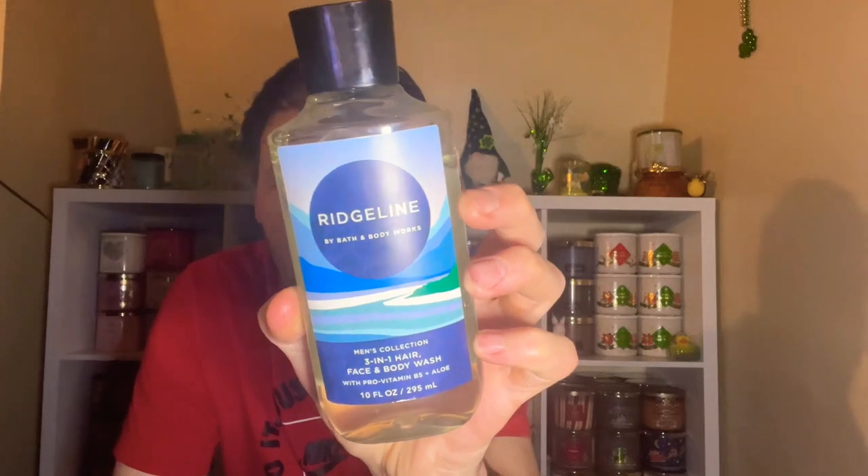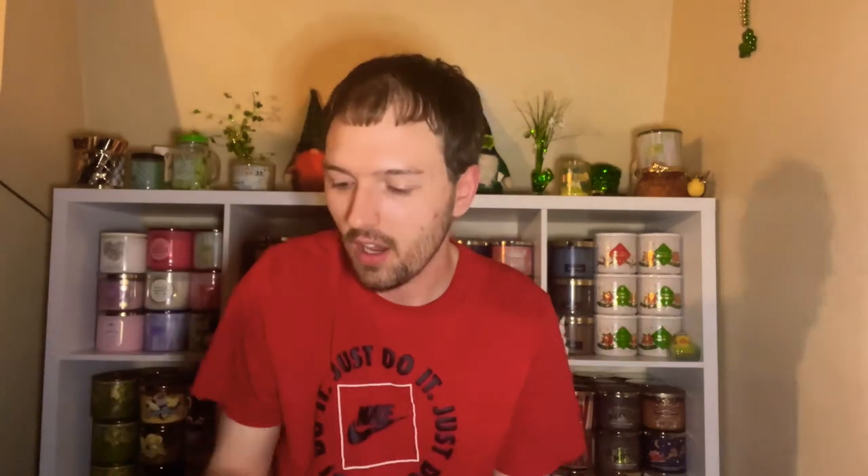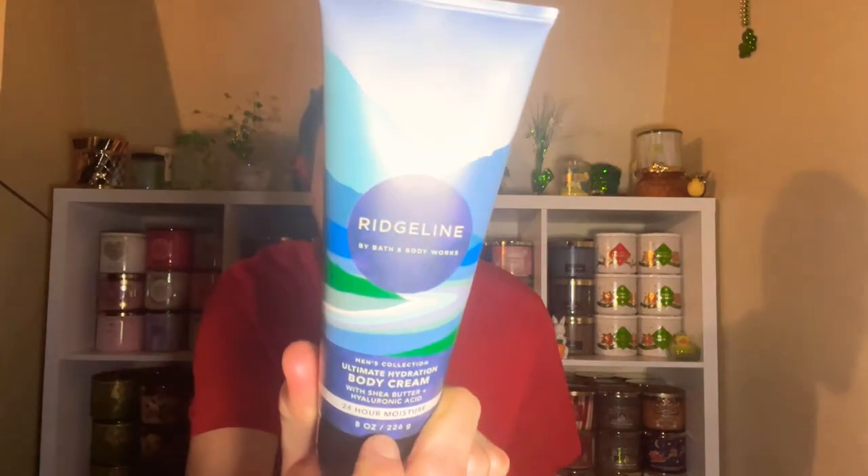We will be talking about Ridge Line from Bath and Body Works. This is a new scent that just came out recently. We have the three-in-one hair, face, and body wash, the body spray, and the body cream.